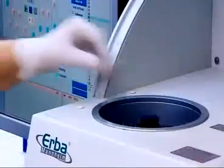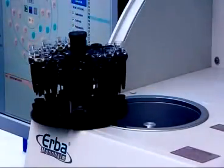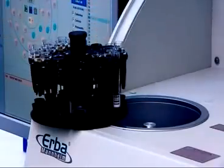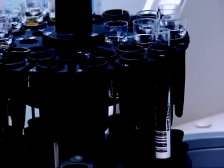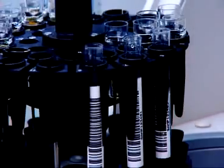The sample tray of the XL200 has 39 positions with special adapters to accommodate different types of primary tubes and sample cups. All 39 positions can be assigned for blanks, calibrators, controls, stat, or samples through the software, offering unmatched flexibility.